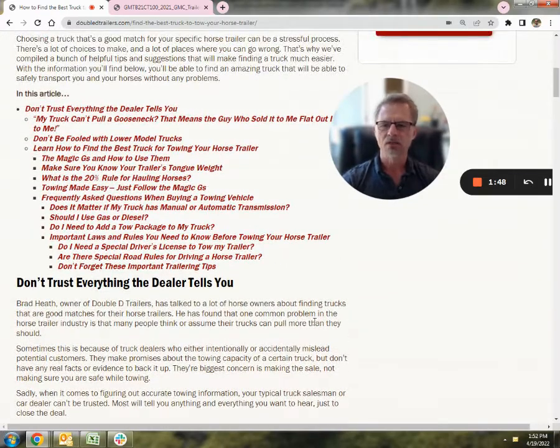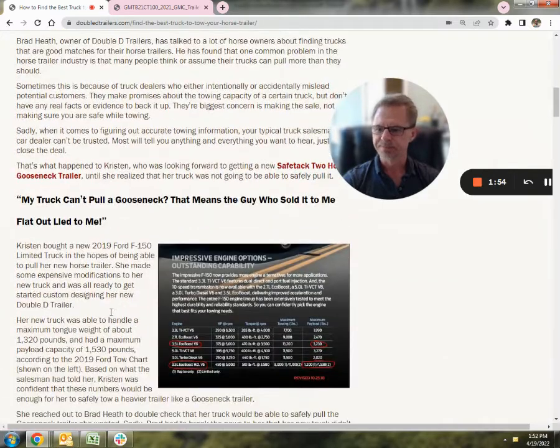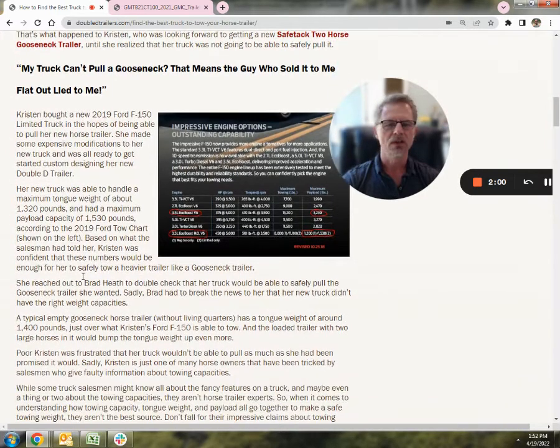Nonetheless, the information we're looking for — first of all, don't trust everything the dealer tells you. This is a true story: Kristen bought a 2019 F-150. The dealer said, oh yeah, it'll pull it — you can absolutely do it. It'll pull 10 or 12,000 pounds, or some ridiculous number.